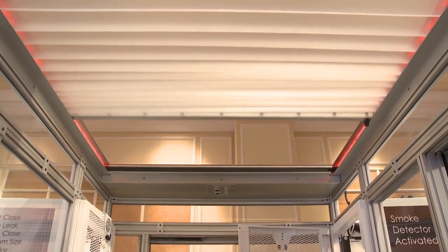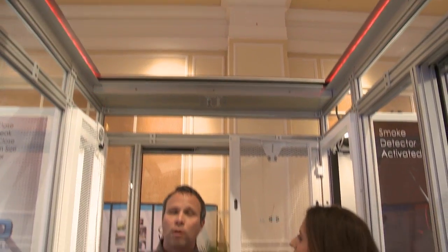Wow, and there it is. Notice how the smoke detector alarm has automatically triggered the retraction of the roof. Incredible technology. It really is.